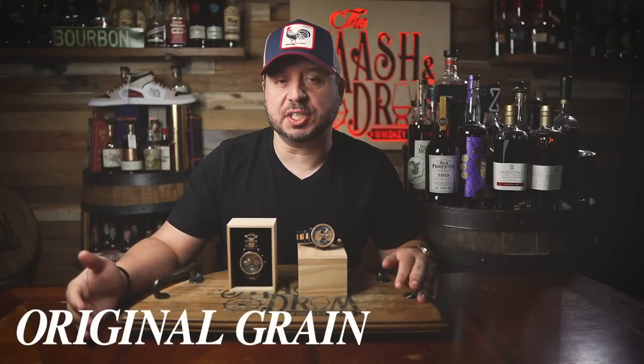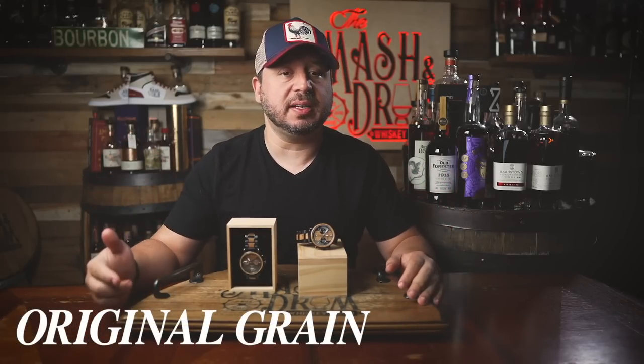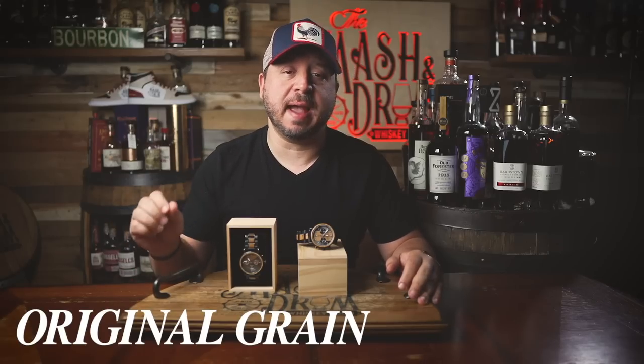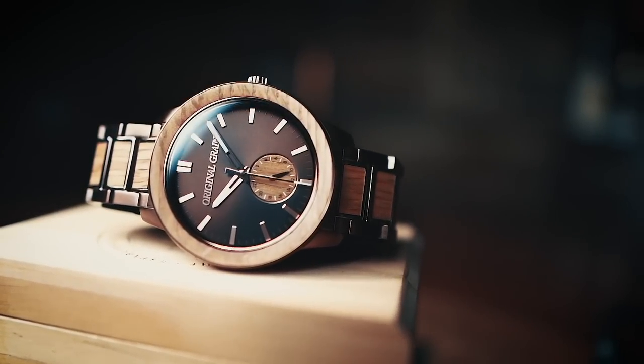Speaking of making everything in-house, I have a special announcement and a very special offer from today's sponsor: Original Grain. They have been making watches from unique materials for almost a decade. They make watches, sunglasses, rings, and more inlaid with whiskey barrel wood that inspires connection, creates conversations, and can commemorate milestones.